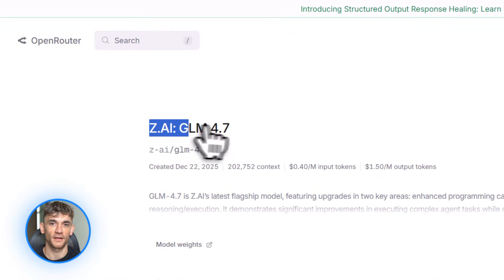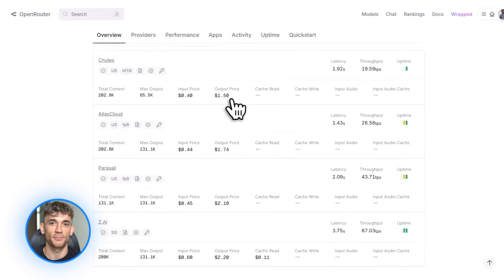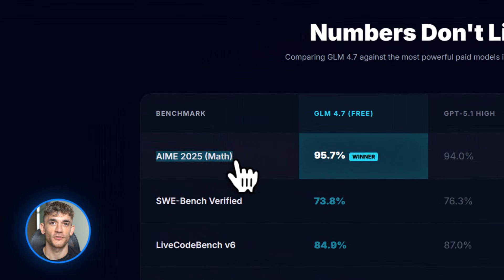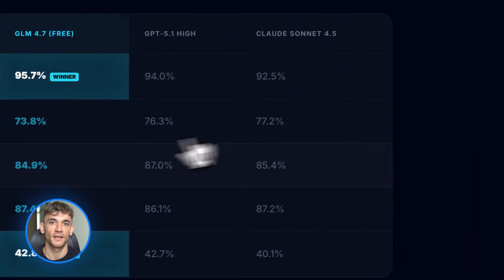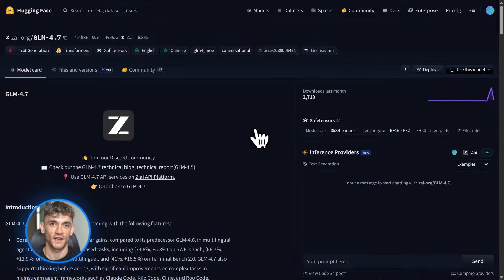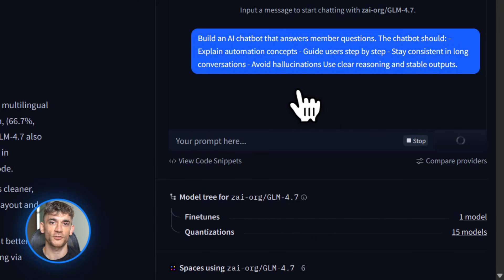Now let's talk about GLM 4.7. This just dropped on December 21st, and it's blowing up the open source world. Why? Because it's beating ChatGPT on coding benchmarks and it's completely free. GLM 4.7 scored 73.8% on SWE Bench — that's the hardest coding benchmark out there. It scored 95.7% on AIM — that's advanced math problems — and it's crushing reasoning tasks and agent workflows. GPT 5.2 is amazing, but GLM 4.7 is matching it or beating it on specific tasks. And you can use it right now for free on ZAI API, Open Router, and Hugging Face.